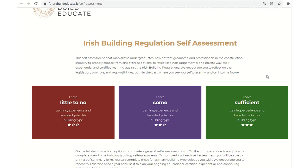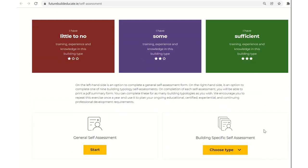It's based on a one, two, and three star process. The first star means you have little or no training, experience, and knowledge in this building type, referencing the definition of a competent person in the Irish building regulations and in the building control management regulations. The purple centre option has two stars and relates to your own personal assessment of your training, experience, and knowledge in a particular building type. The final option is three stars, indicating that you feel you have sufficient training, experience, and knowledge in that particular building type as defined in the regulations.